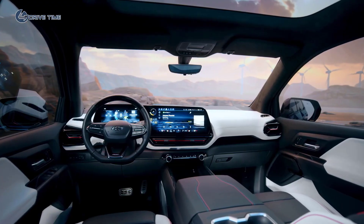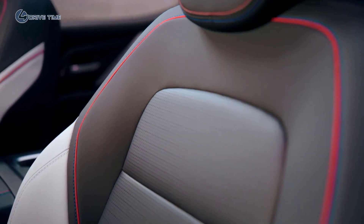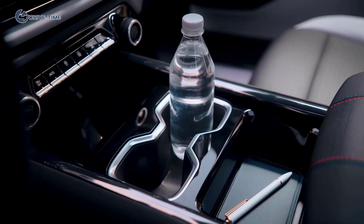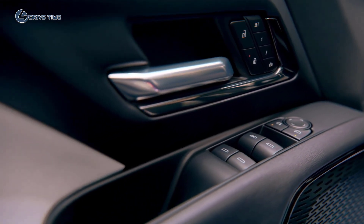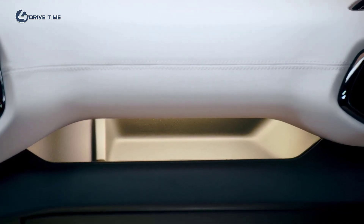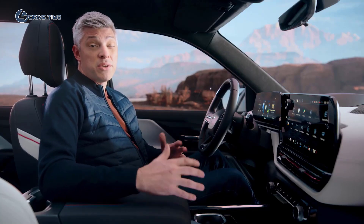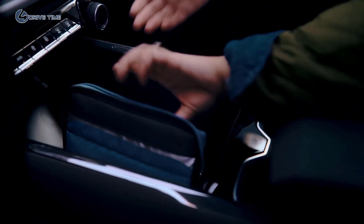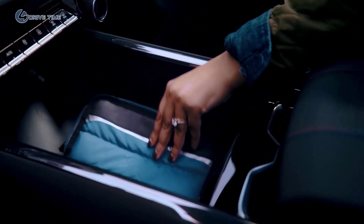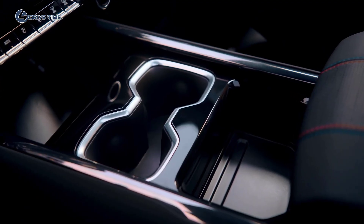Inside, we integrated significant first-row storage on both the work truck and RST trims. These solutions are flexible, enabling customers to use the space in a way that best meets their needs. For example, the RST's modular console features a capacity of just over seven gallons — this means a lunch cooler can easily fit inside with room to spare. That's in the center console, sitting right between the driver and passenger.